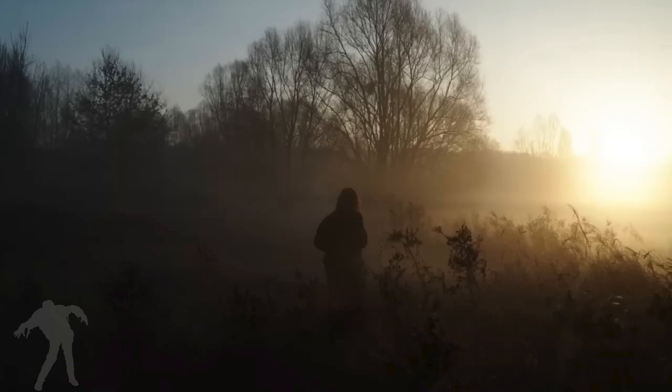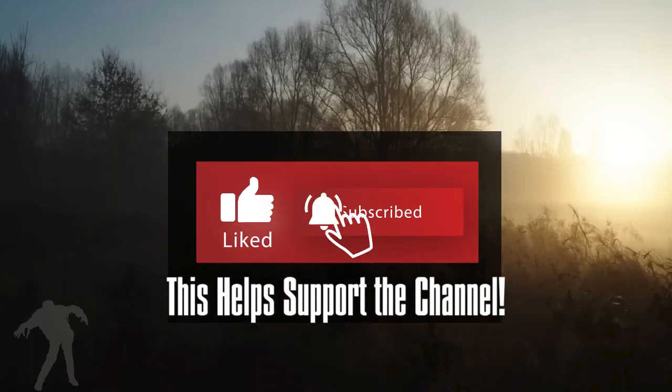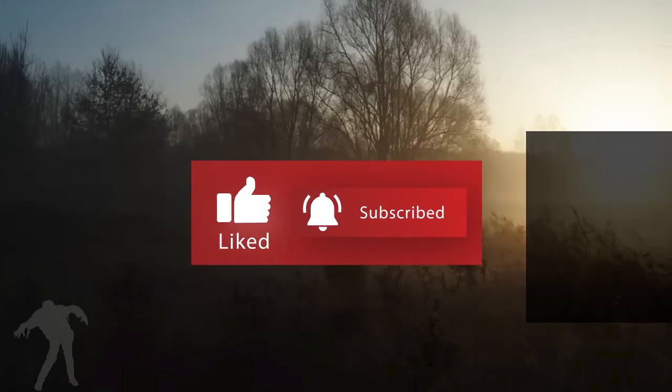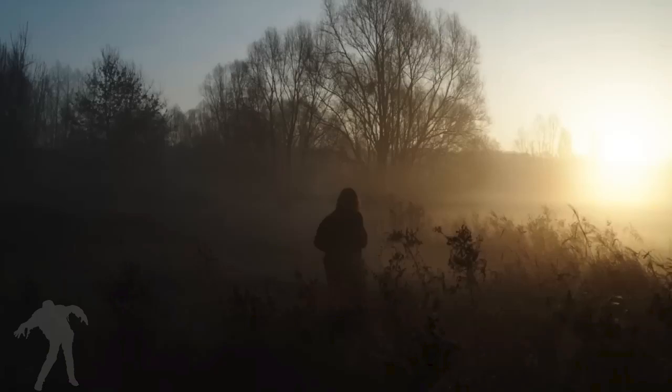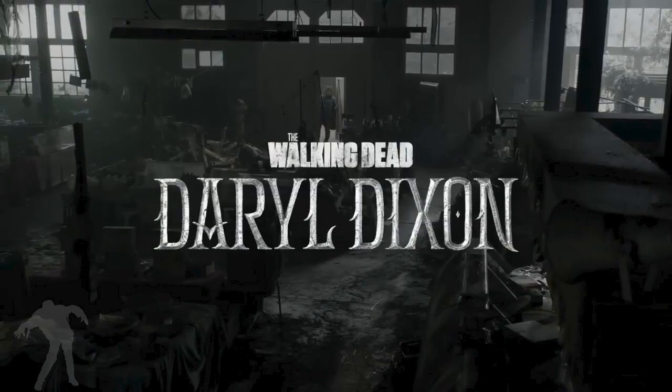Hey everyone, welcome to the channel, this is James. Let's look at the latest Daryl Dixon series teaser - a little promo they put out. Really, if you look at it, it's got a lot of the same things that we saw in the last one they put out, some of the same images, maybe some a little different. When we see the title, we see him coming into that same building again.